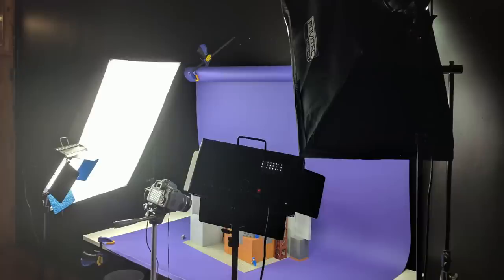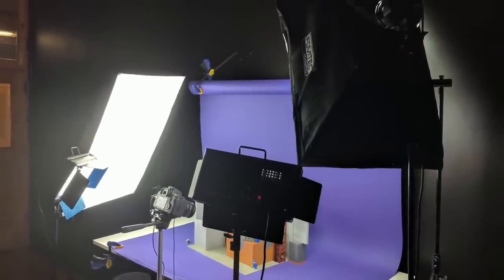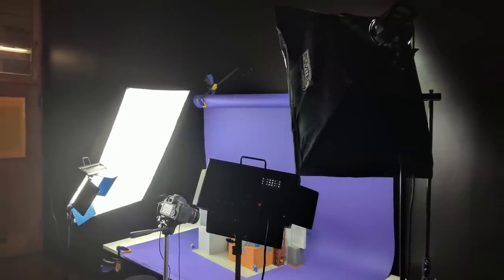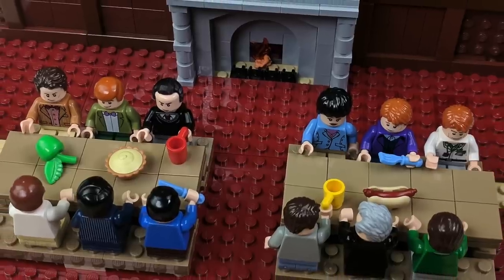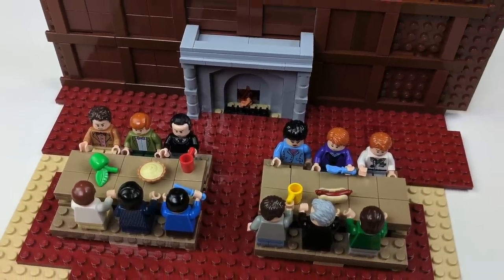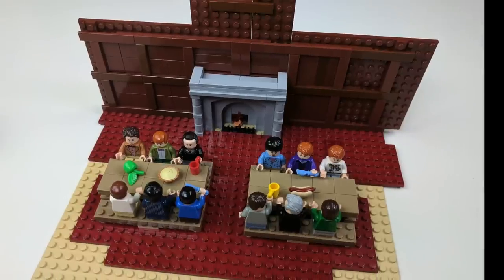We shot the film using a Canon 7D Mark II connected to the Dragon Frame software running on a MacBook Pro. We also upgraded our lights from simple desk lamps to two Fovitec Studio Pro light boxes and two e-photo ink LED panels. Following the brick filming principle of only build what the camera sees, our sets for the exterior of Stagg Field and the interior of Hutch Commons were very minimal and end abruptly outside of what was seen by the camera.